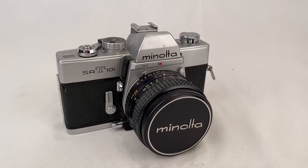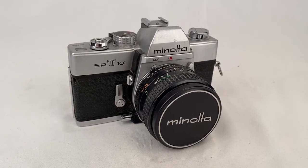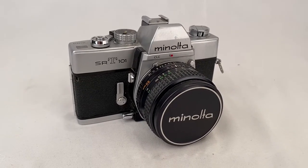Here's a Minolta SRT 101 35-millimeter camera — somebody bought this for $94.99 plus shipping; the buyer's all in at $120.99.